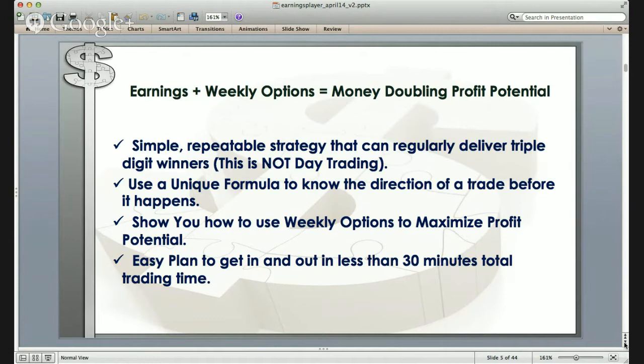We'll also show you some of the big gains we've enjoyed by employing this strategy. We're going to teach you how to use a unique formula to essentially know the direction of a trade before it happens. You can actually do this on your own — all the information you need is literally at your fingertips. We're also going to show you how to use weekly options to maximize profit potential, because their short duration and Friday expiration makes the profit potential and volatility that much greater.